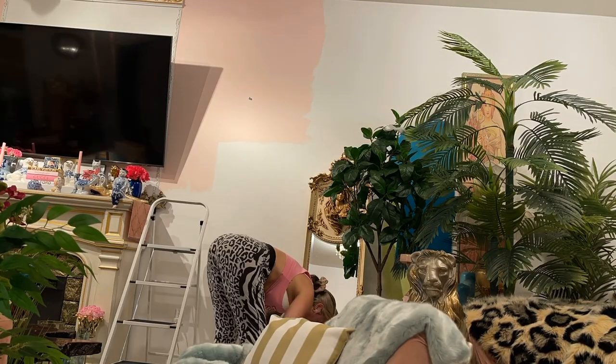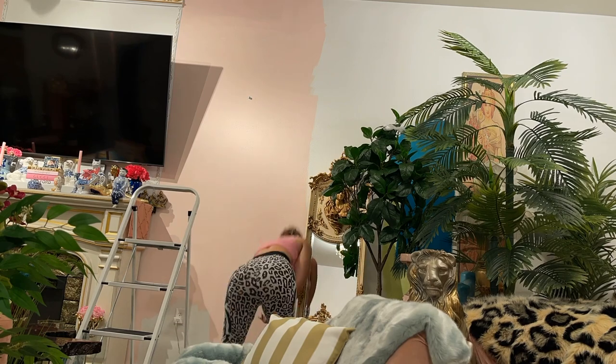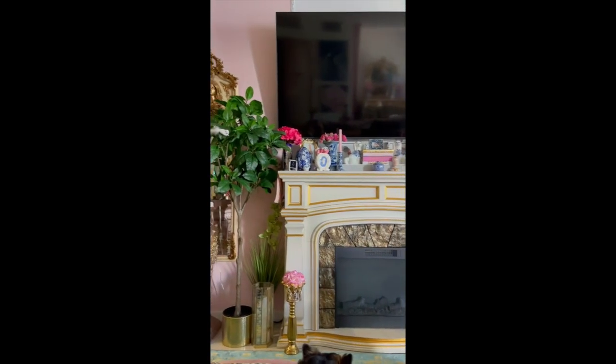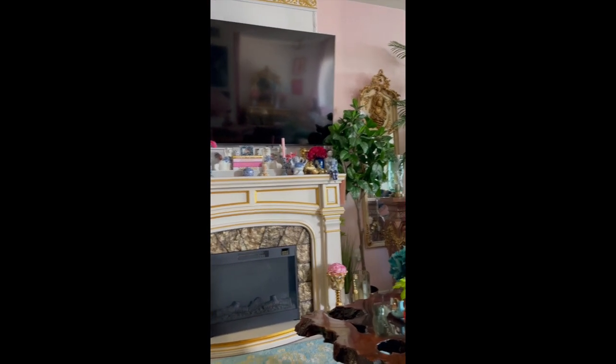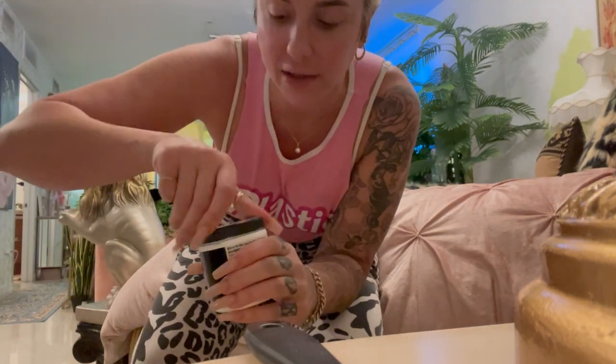Now let's talk about the paint, because the paint was a whole fiasco in and of itself. I painted the whole area by the fireplace pink. Loved it, it looked so cute — but I just felt like it really wasn't giving me the vibes that I wanted. I wanted dark, cozy, sexy. Baby pink's not going to give you that. It's light, bright, airy, fun, and cheerful. I'm trying out some new colors for the wall because I just didn't like the other ones.